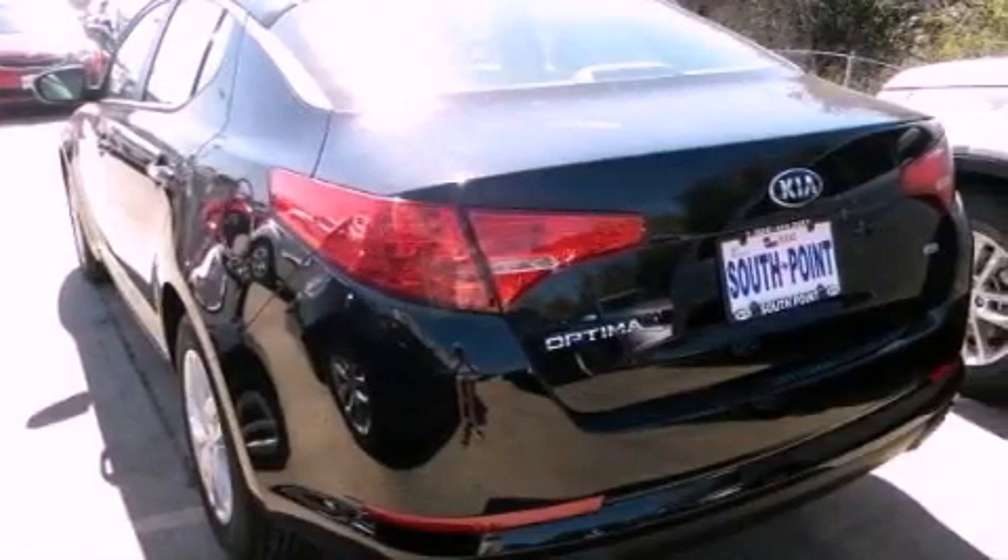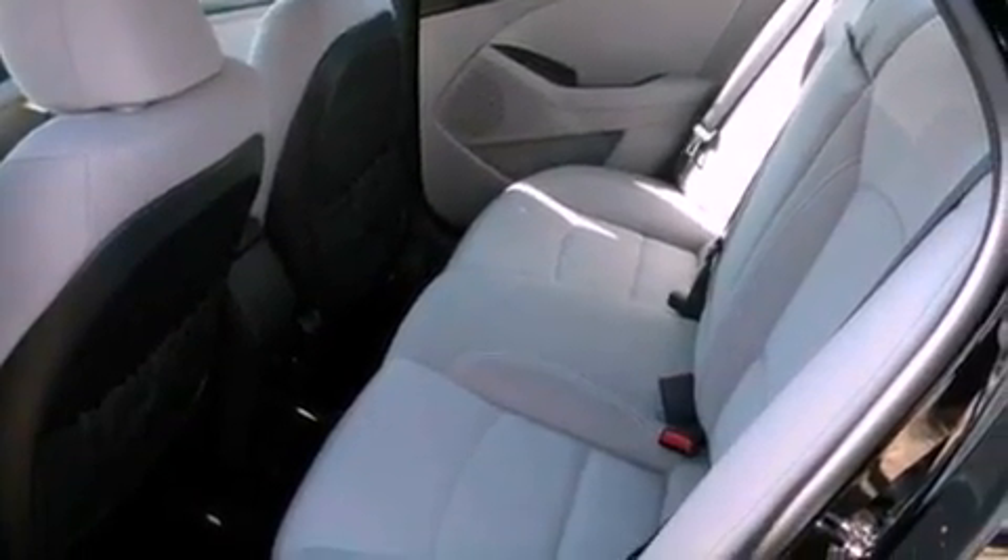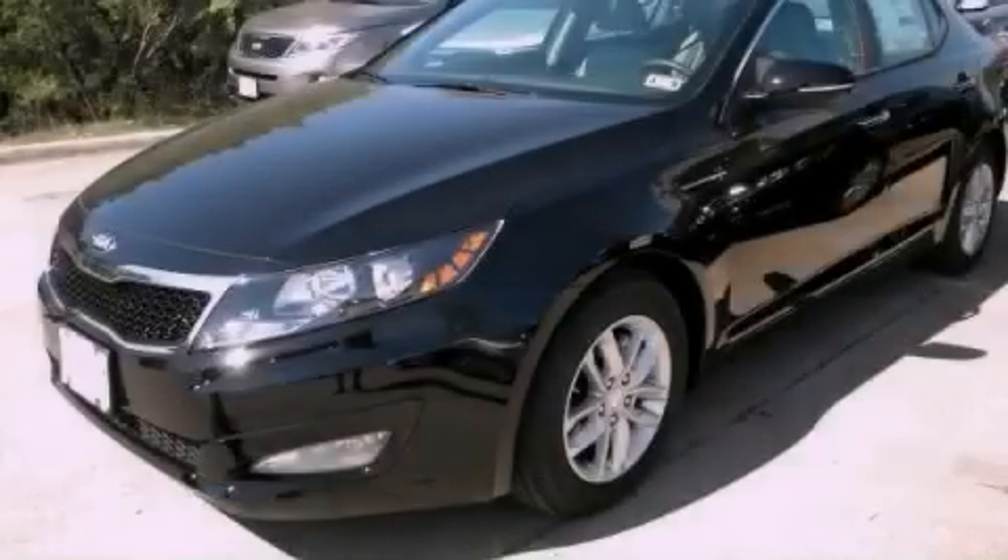With an EPA estimated rating of 35 miles per gallon on the highway, this automobile pays off in the long run. This vehicle is sure to sell fast — call and arrange your test drive today.